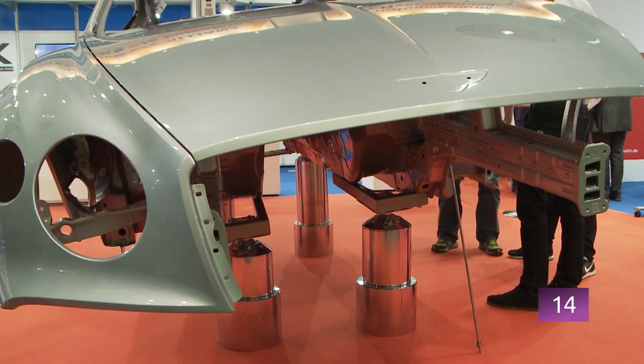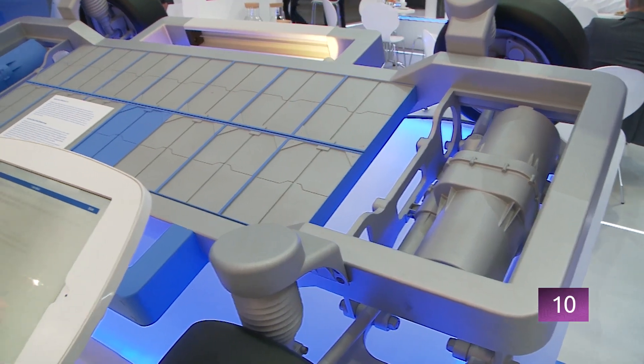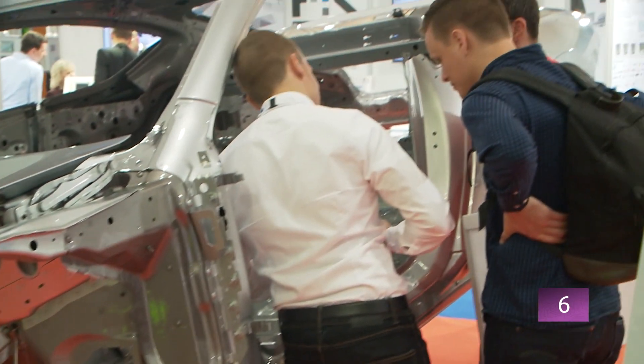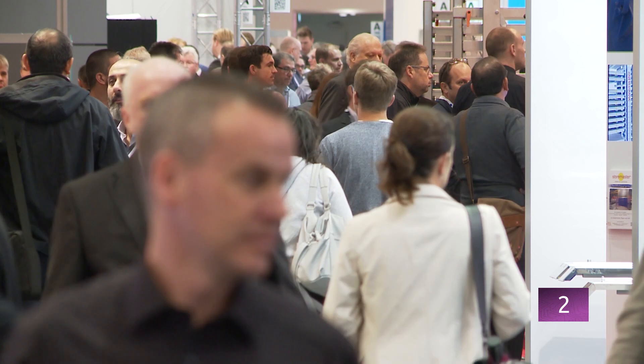Completely new production techniques were developed to join the new materials together and then assemble them into an intelligent component. Less weight, high stability, cost-effective reusable materials and innovative body models — solutions for these electromobility challenges, as can be seen at Euroblech 2018 in Hanover.